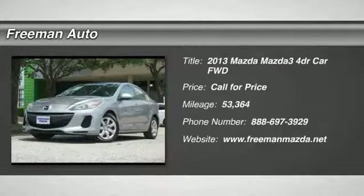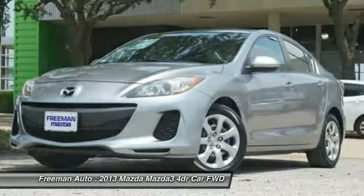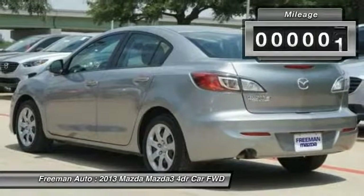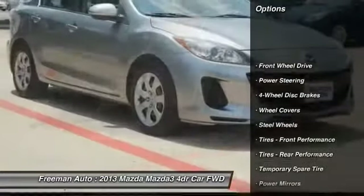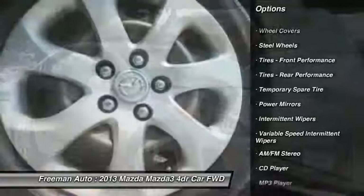Freeman Mazda is honored to present a wonderful example of pure vehicle design: this 2013 Mazda 3 ISV, with only 53,363 miles on it, which could potentially be the vehicle of your dreams. The 2013 Mazda offers compelling fuel efficiency along with great value — you will no longer feel the need to repeatedly fill up this Mazda 3 ISV's gas tank, in part because of its superb EPA rating.